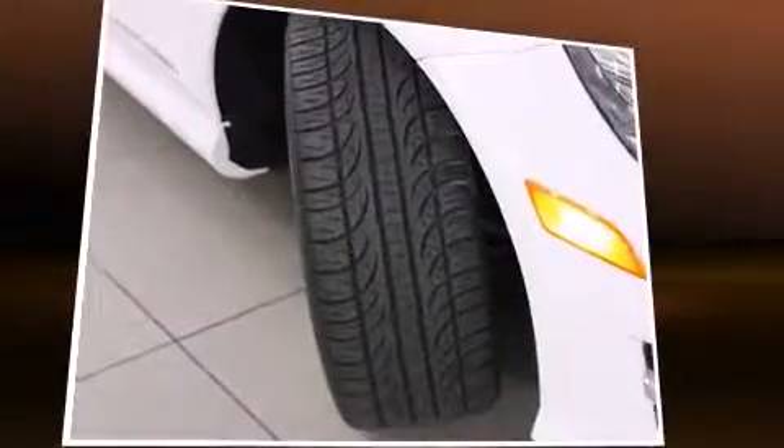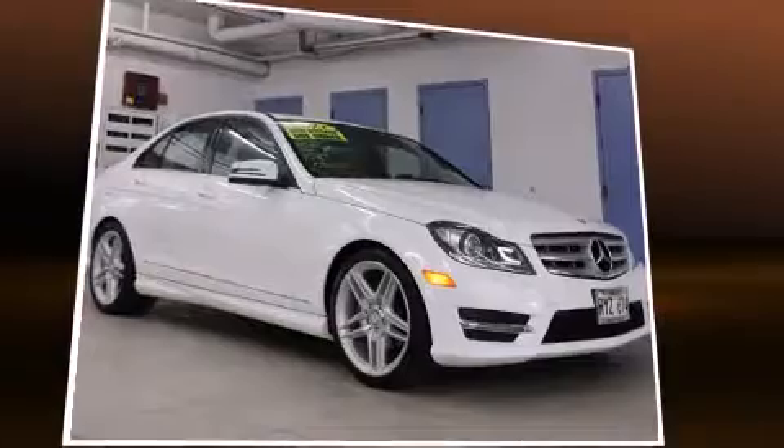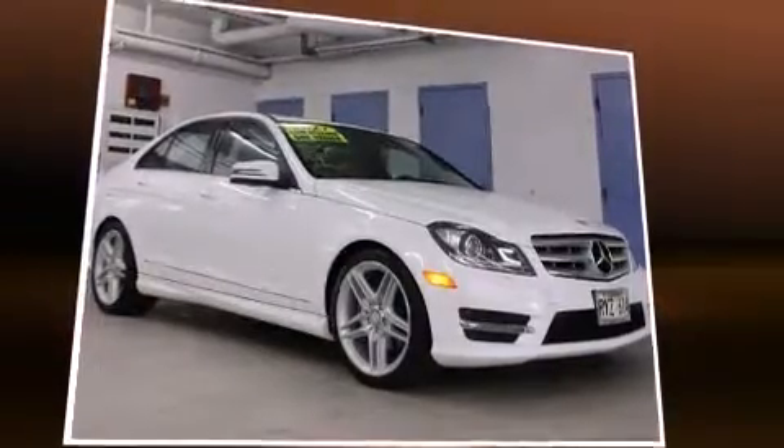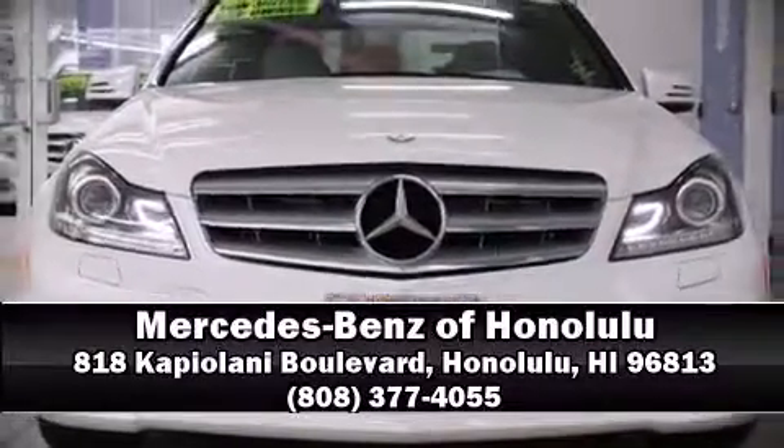This vehicle has achieved certified pre-owned status by passing Mercedes-Benz's comprehensive certification process. Our sales reps are extremely helpful and knowledgeable. Call now to schedule a test drive.